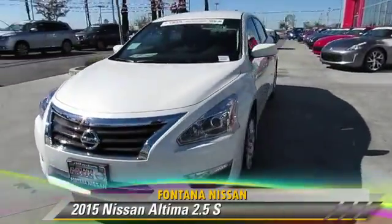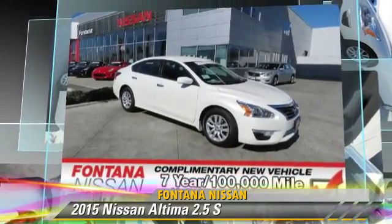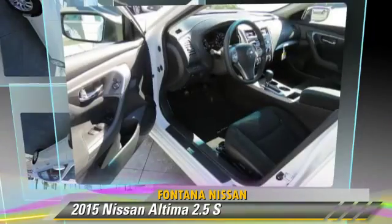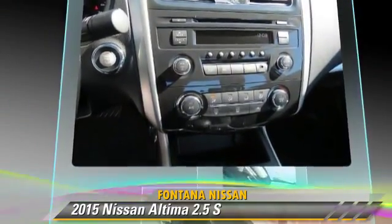The 2015 Nissan Altima 2.5 S, powered by a 2.5-liter 4-cylinder engine. This vehicle is well equipped. This Nissan features power windows, power door locks, and tilt wheel.